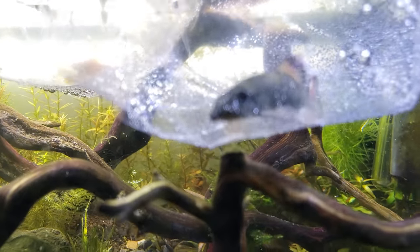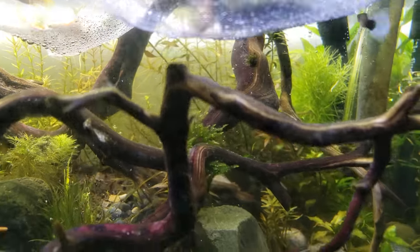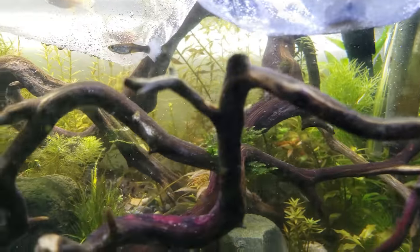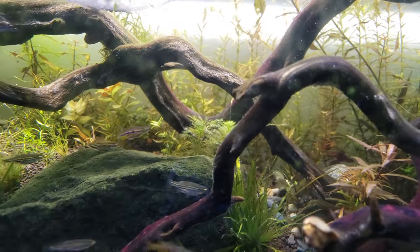They have a whole lot of personality. They'll follow your finger, and they're just a pretty intelligent little fish, you can tell — compared to, say, a guppy.